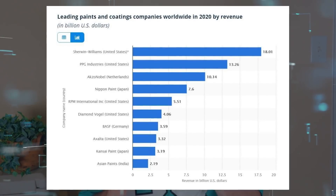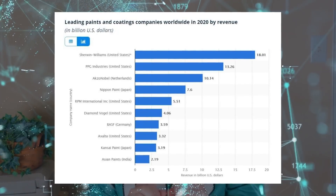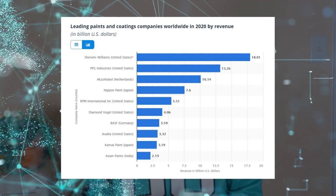As for Sherwin-Williams, they're recognized as the quality leader in paints and coatings. If you want to get a job done by a respected painting contractor, odds are they'll tell you that you have to use Sherwin-Williams products. No wonder they're number one in their field, and it really isn't close.